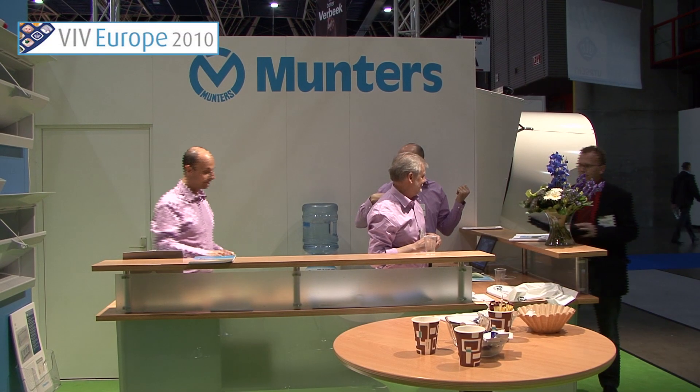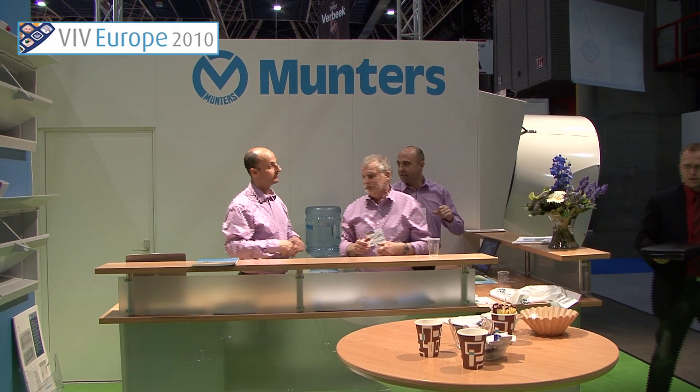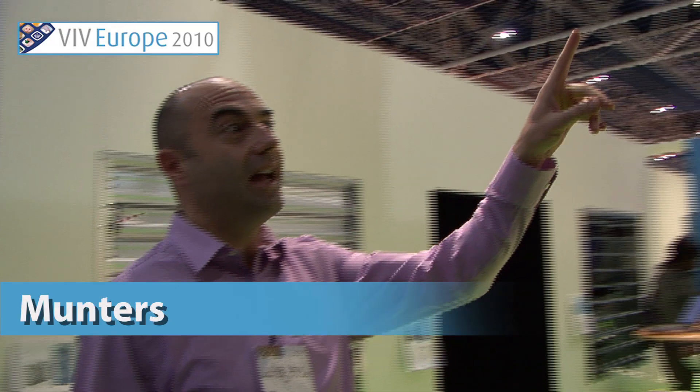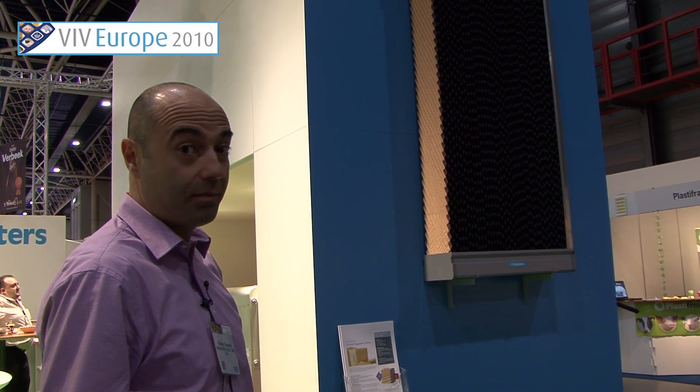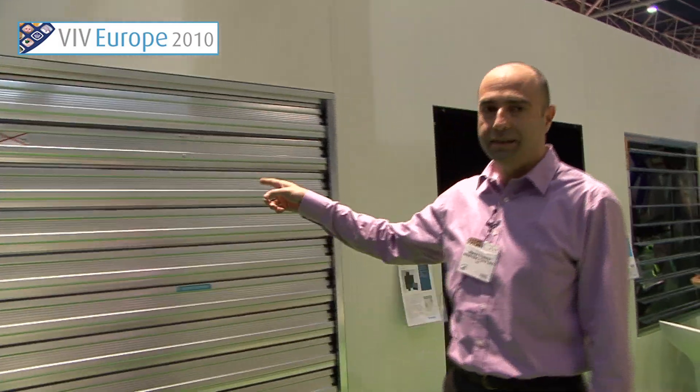Hello, welcome to Munters stand. I'm Marco Franchi and welcome to our company. This is one of our products. We are specialists in evaporative cooling. This is a cooling panel. It can be used in the farms to cool down the temperature.